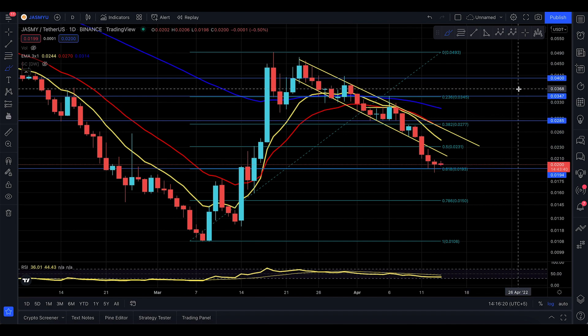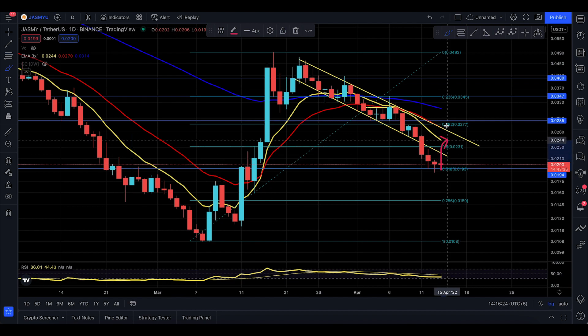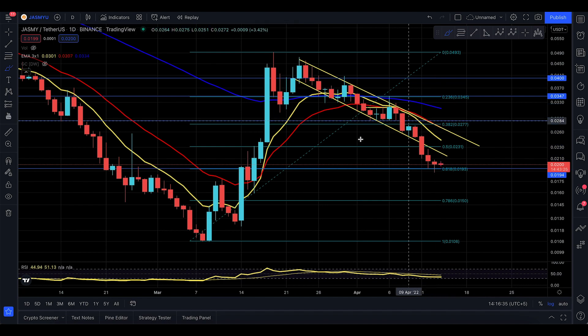Even if we go to the upside, we might go up to this blue line, which is going to be the 314 — the highest part of the EMA. So that's where you'll actually find some resistance, and maybe the next technical target will be up to the blue EMA at 314.